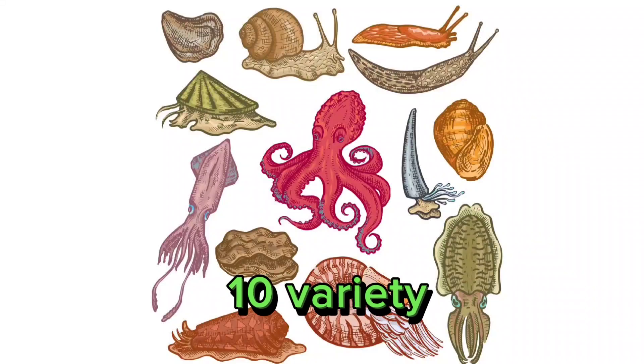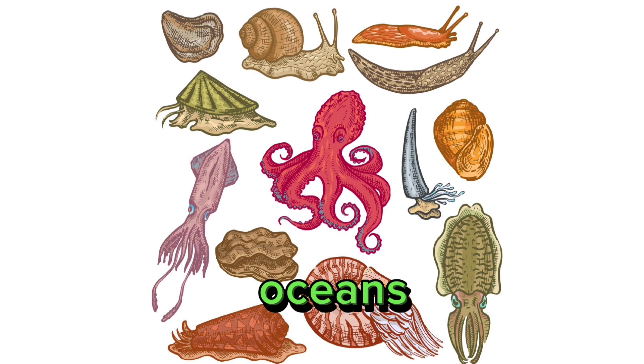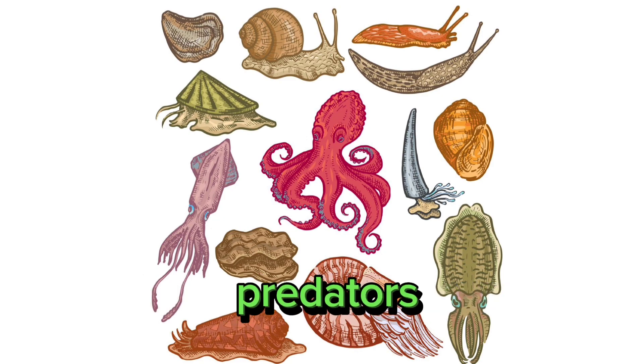10. Variety of lifestyles. Mollusks occupy diverse habitats, including oceans, freshwater bodies, and land. They exhibit various feeding habits, from herbivorous grazers to carnivorous predators.